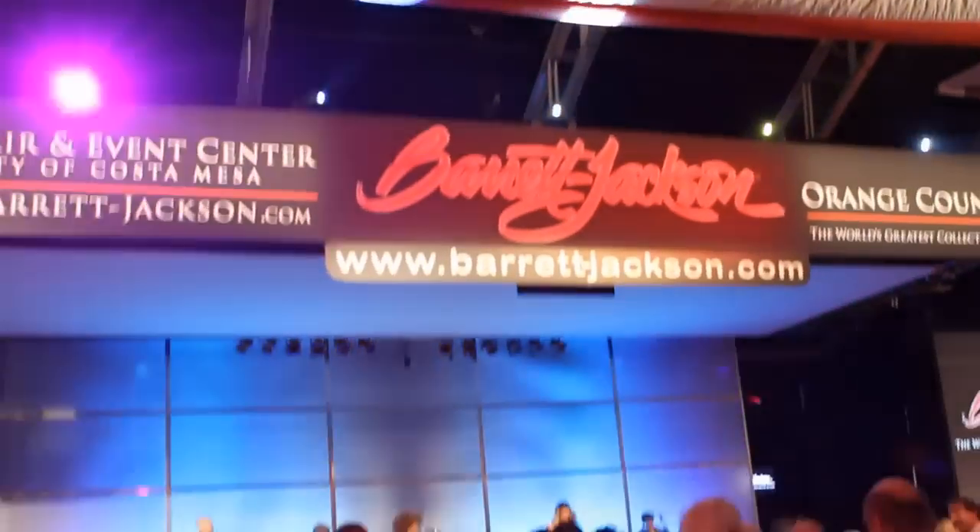Hi guys, you are joining me here at the Barrett Jackson Car Auction at the Orange County Fairgrounds. The auctions start tomorrow and go for the next three days. It should be really exciting. Let's go check it out.